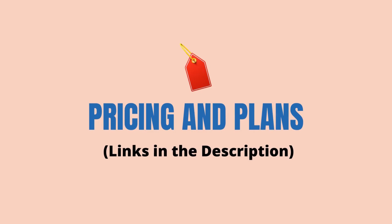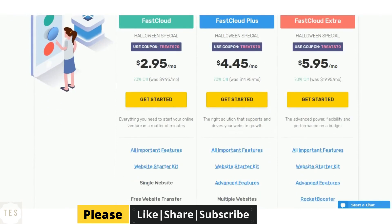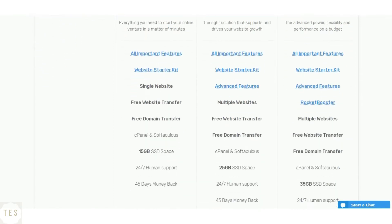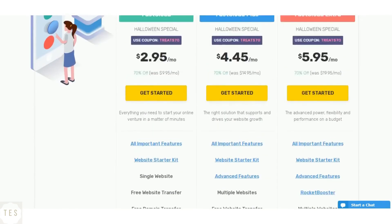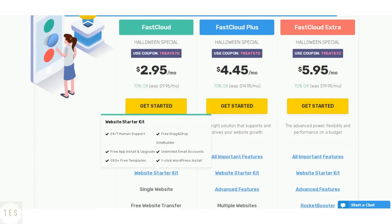Now the most important part — pricing and plans. The FastCloud plan costs $2.95 per month to host a single website. This plan comes with unmetered bandwidth, 15 GB storage, and free domain and site transfers. The higher plans come with unlimited websites and storage space. All plans also include a 45-day money-back guarantee.